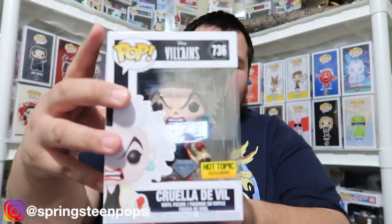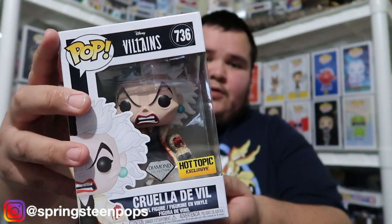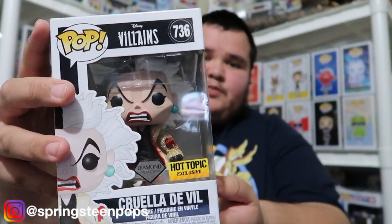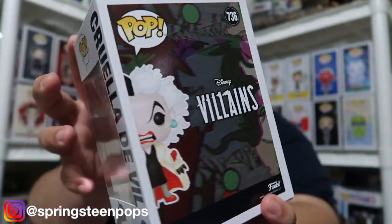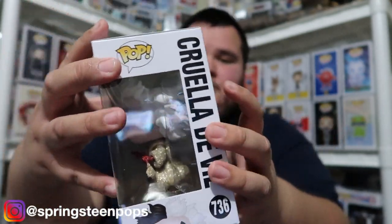Starting with our Hot Topic pickups — I was able to get my Cruella de Ville. I'm probably going to do a review on this, I really love this pop. It looks really good. I love 101 Dalmatians. I thought it was awesome that they made a Cruella de Ville in the diamond collection. Really really like that one.